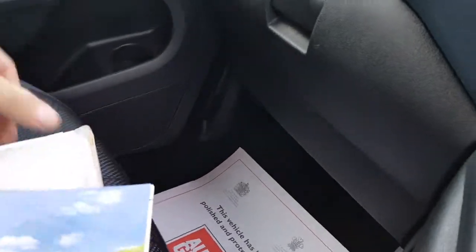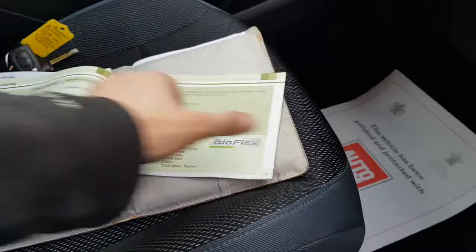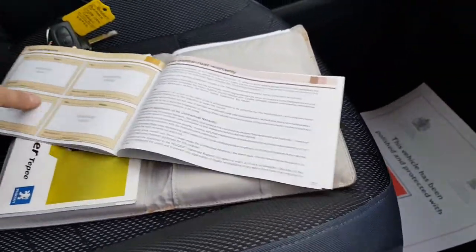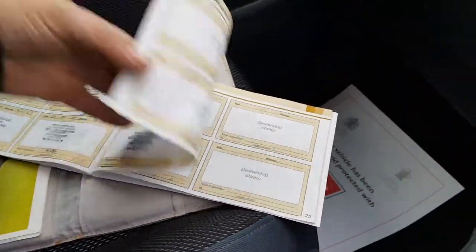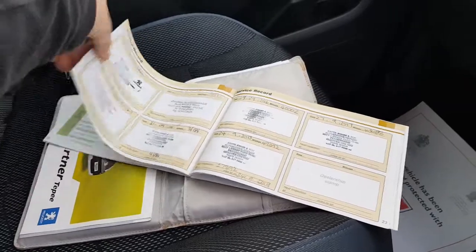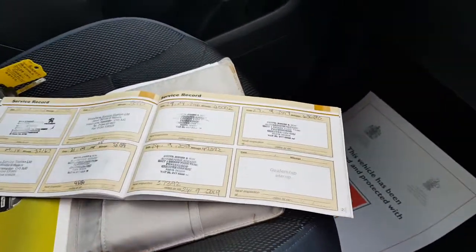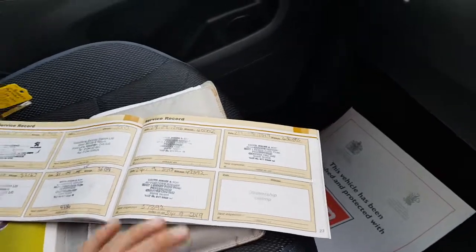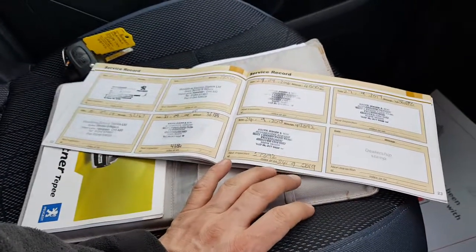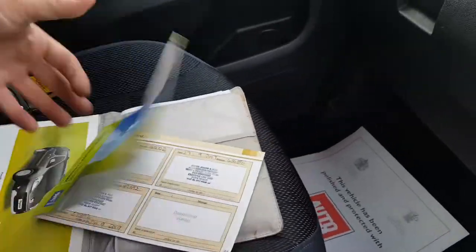It's got all the books and a full service record — supplied from Dickens in Chester. There are nine stamps in the service book. Last serviced at 47,000 miles in September 2018. October MOT with no advisories.